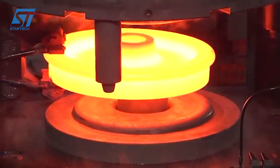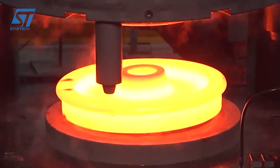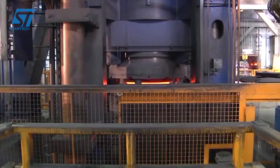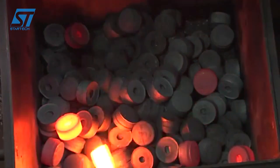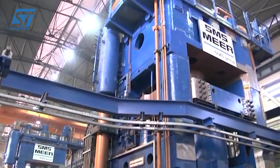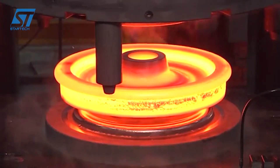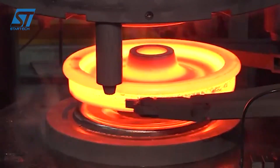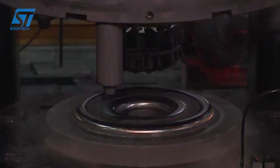In conclusion, Luchini RS's commitment to modern machinery and technology has transformed railway wheel forging from a traditional craft into a highly engineered, data-driven process. This investment results in superior wheel quality, enhanced safety for rail transport, increased manufacturing efficiency, and improved wheel performance capable of meeting the rigorous demands of modern railway systems. Luchini RS is not just making wheels — they are forging the future of railway transportation through technological innovation and a dedication to excellence.